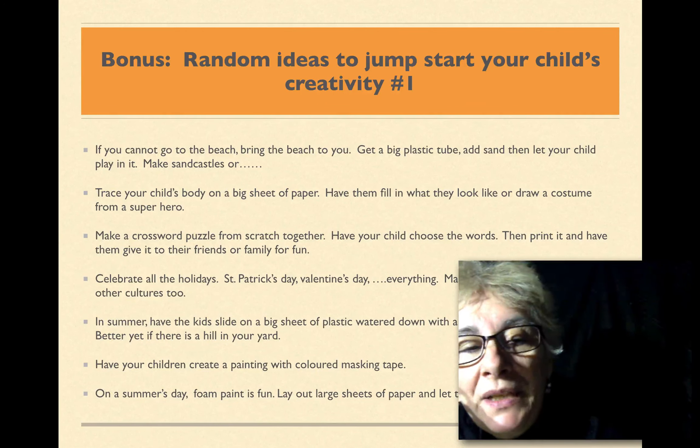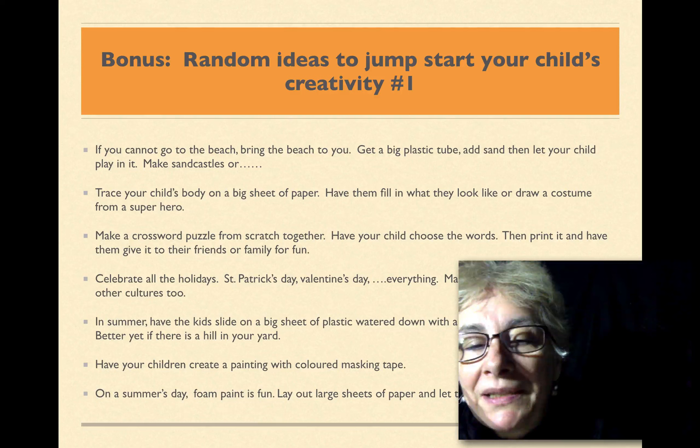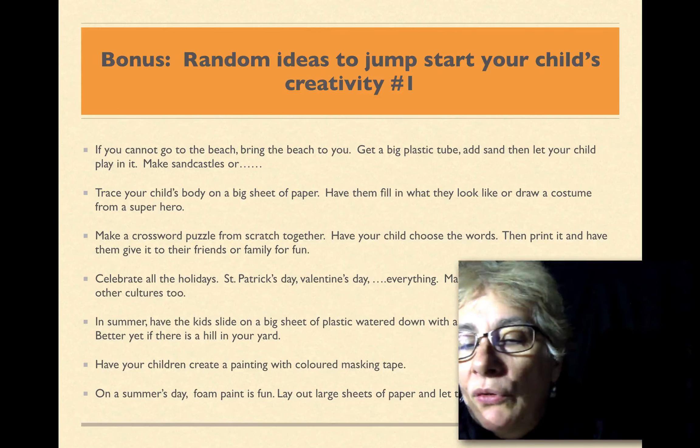In the summer, have the kids slide on a big plastic sheet watered down with a hose. Slipping and sliding is fun.